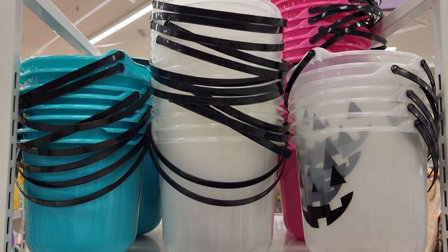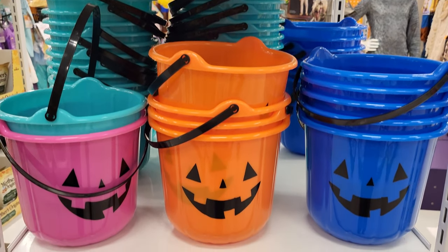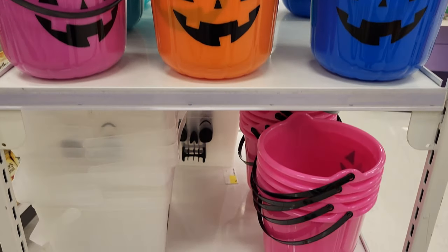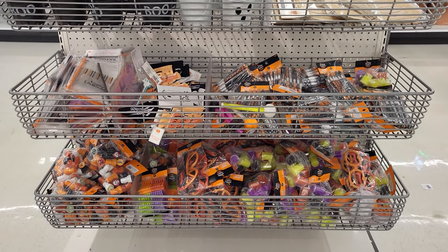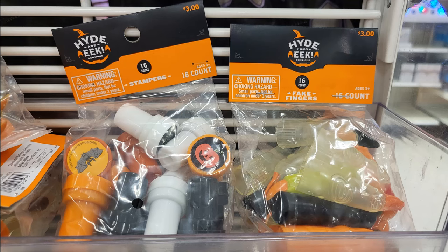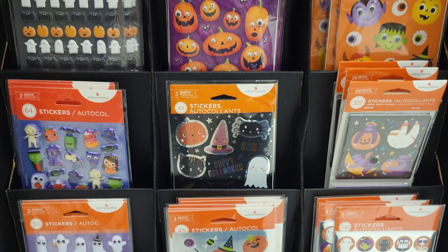Whether it is a teal, purple, or blue pumpkin bucket you may come across, there are alternative options to make Halloween inclusive for all. Instead of offering candy, you can also provide non-food options such as stickers, stamps, mini activity books, glow sticks, or Halloween-themed party favors — making Halloween enjoyable, safe, and fun for all.